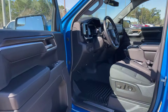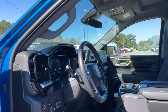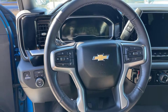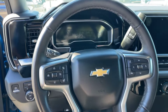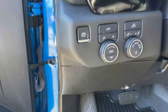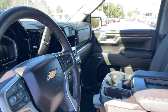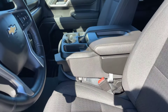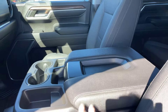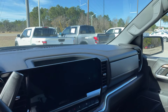Coming in on the driver's side, we do have a power driver's seat with lumbar support. Leather-wrapped steering wheel with steering wheel-mounted controls for everything we're going to see in our dash — phone, volume, stations, all that good stuff, and everything for our four-wheel drive. We do have that center console combination up front with the leather top, and that gorgeous black leather throughout the dash.